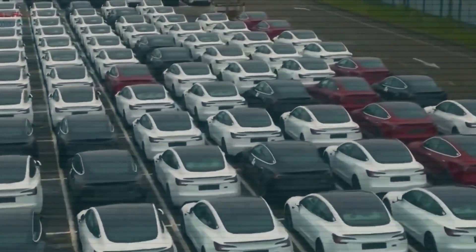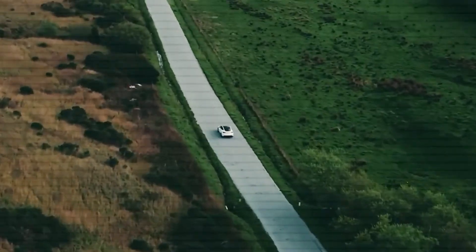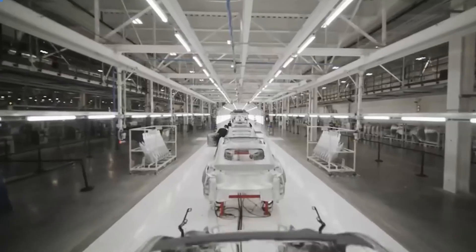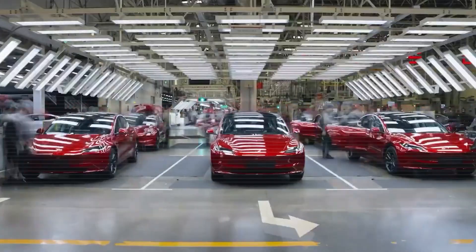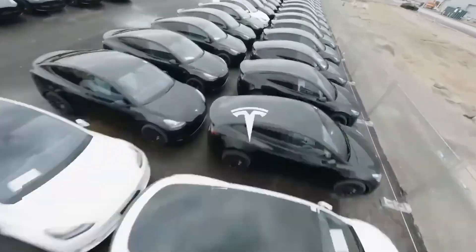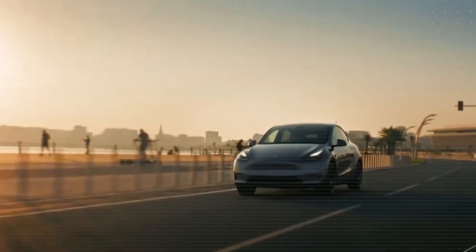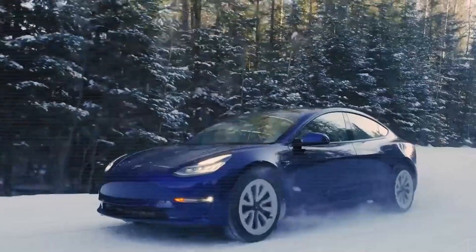Tesla's $15,797 Model 2 has just been spotted in testing, and the upgrades are absolutely wild. Elon Musk recently teased that Tesla has two game-changing products in the works, and the Model 2 looks like proof of that. From cutting-edge battery tech to a self-cleaning exterior and a regenerative braking system that could add more than 70 miles of extra range at no cost, this car is shaping up to be way more advanced than anyone expected.